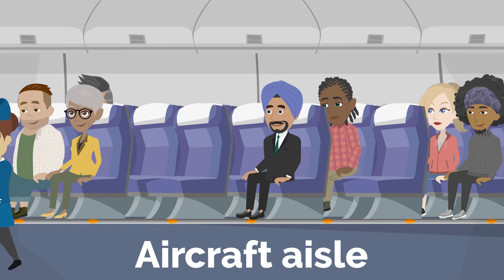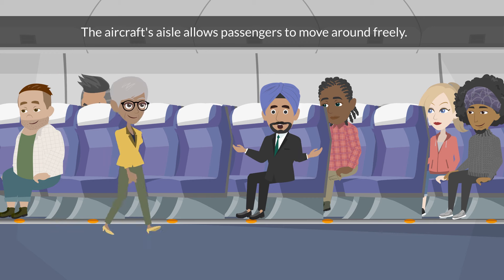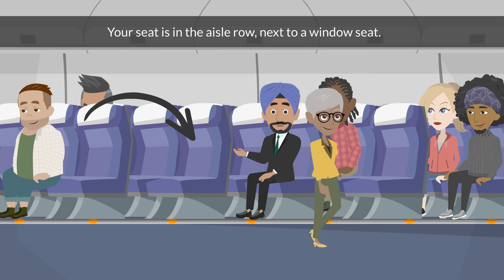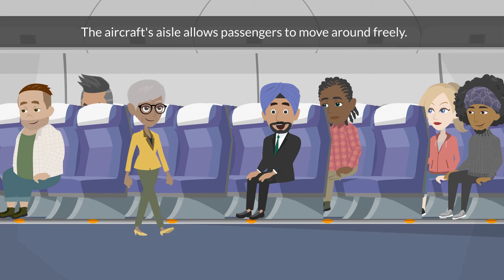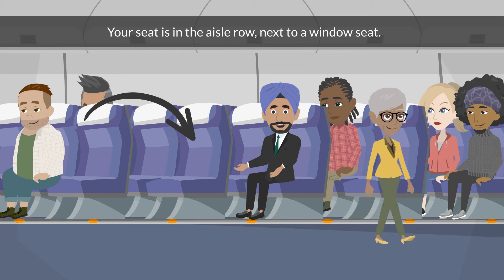Aircraft aisle. The aircraft's aisle allows passengers to move around freely. Your seat is in the aisle row next to a window seat.